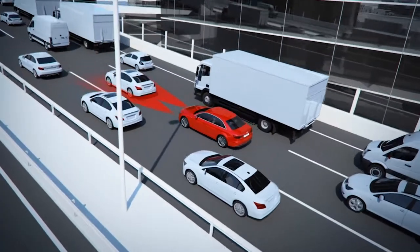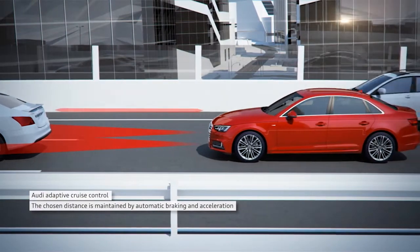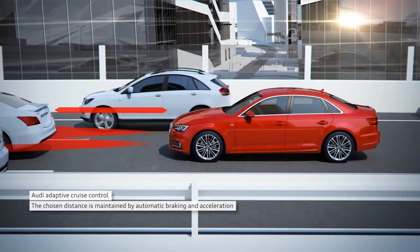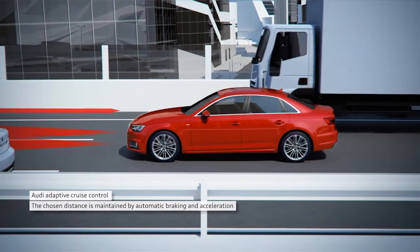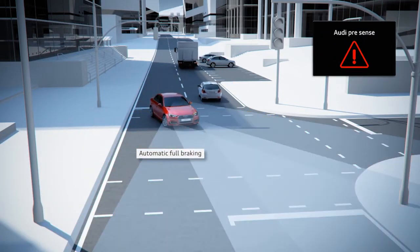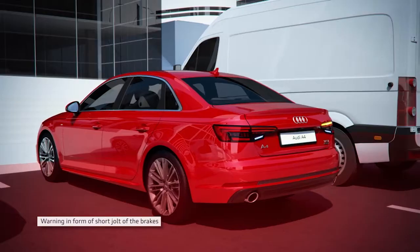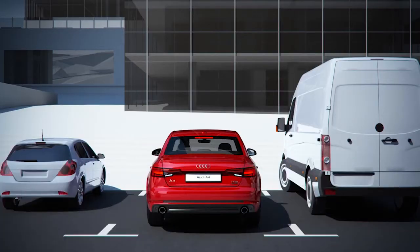They've got something called traffic jam assist, which basically means that you lock onto the car in front of you and keep a set distance. And you've also got what they call turn assist — so for example when you're turning and someone is coming at you, it gives you a warning, and if you do nothing about it it'll actually apply the brakes. There's also the converse of that: if you try to reverse into traffic because you haven't seen them.